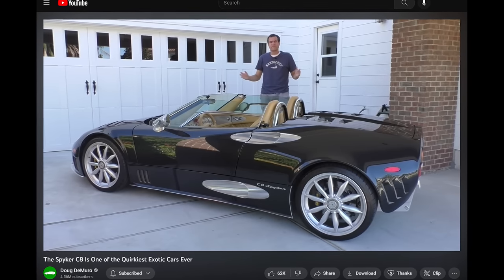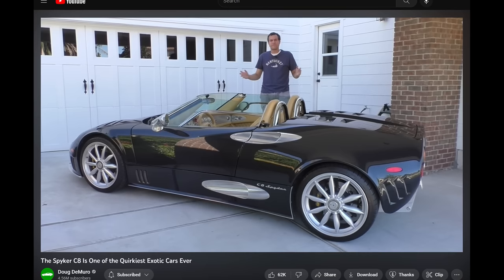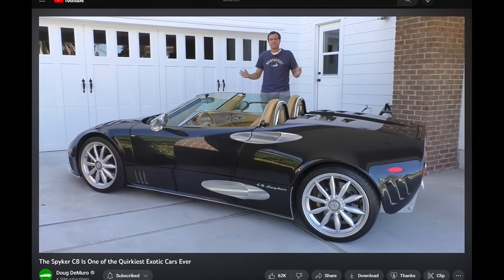Alright, driving the Spyker C8. This is so cool. I reviewed one of these over five years ago, but my format was different and I didn't get as in-depth, so I felt like it was time for a refresher. The first thing you notice about being in this car is you're just so exposed. With the roof off — which is how these cars always are because the roof is silly — the glass stops and there's no rim or anything. You're just open to the world in this car, way more exposed and open than in any other convertible you're ever going to drive. There's not even a rim to the windshield.